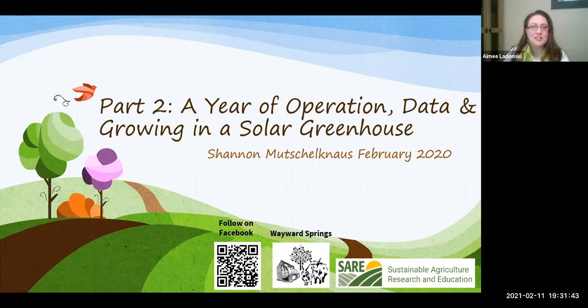Welcome to 'A Year of Operation: Data and Growing in Passive Solar Greenhouses.' I'm Amy Ladonsky, SDSU Extension Volunteer Development Field Specialist and Master Gardener Coordinator. Tonight's presentation is part two, the final part of a two-part passive solar greenhouse webinar series. You need not have watched part one to benefit from tonight's presentation. Both sessions are recorded and posted to SDSU Extension's YouTube page.